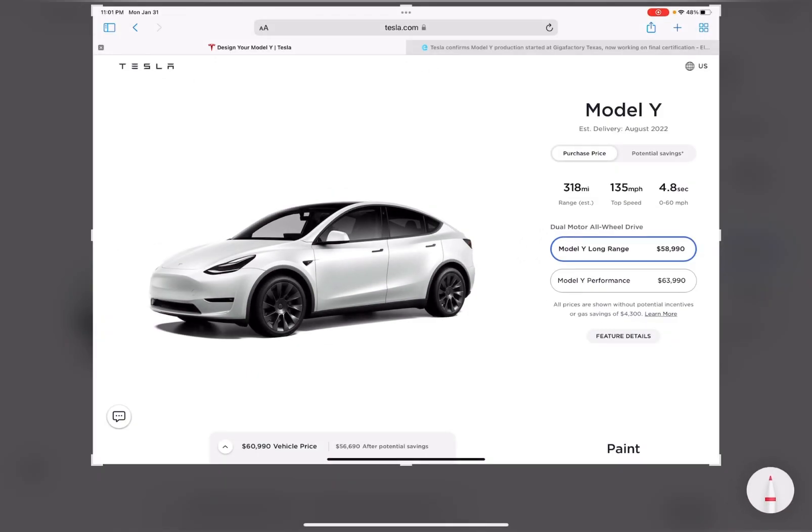We're looking at two models: the Model Y Long Range and Model Y Performance coming out of Texas. The way you can tell which version you have is on the VIN. The 11th digit is going to be either an F for Fremont or an A for Austin, and this is how you can tell which version you have.